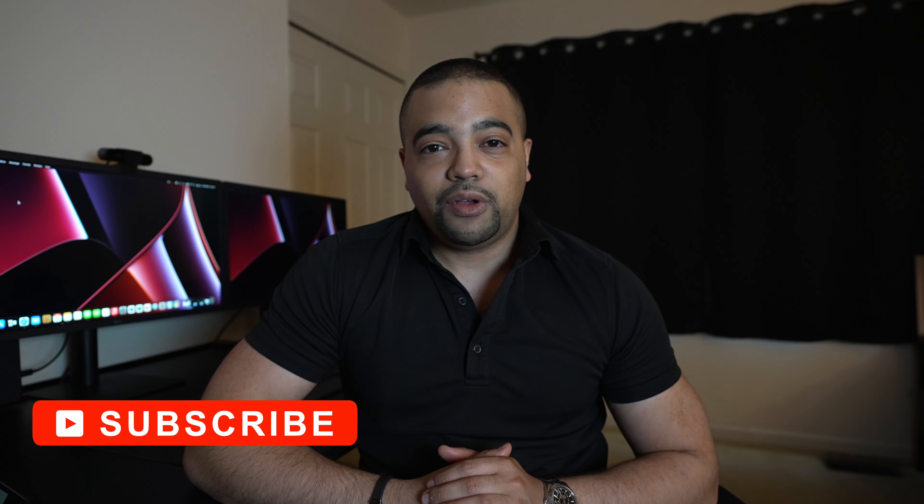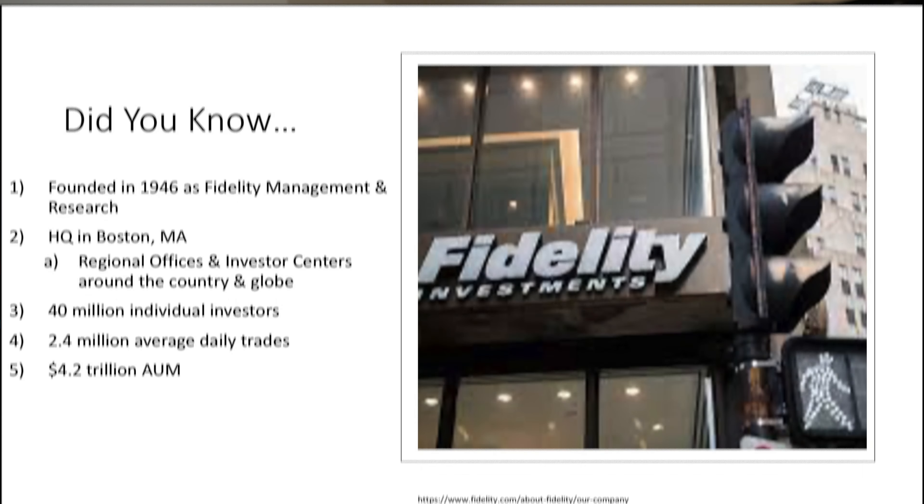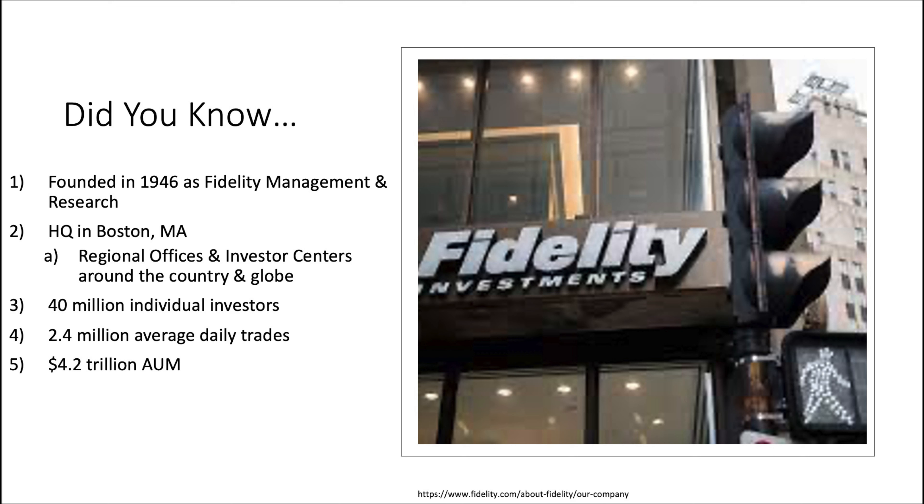So if any of that sounds interesting to you, go ahead, press the subscribe button, and let's get to work. First things first, let's lead off with our typical did you know slide and learn a little bit more about Fidelity. Founded in 1946, it is Fidelity Management and Research, currently headquartered in Boston, Massachusetts.